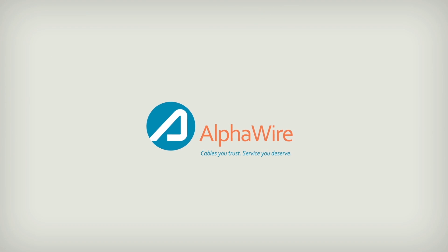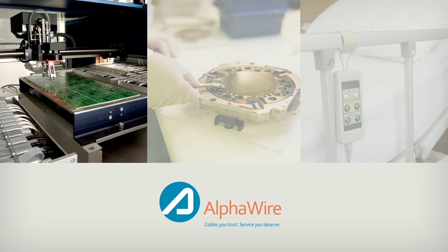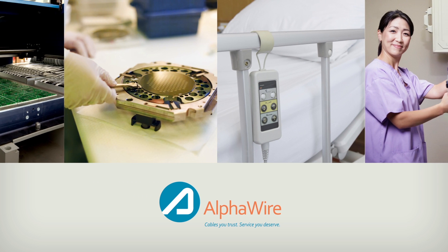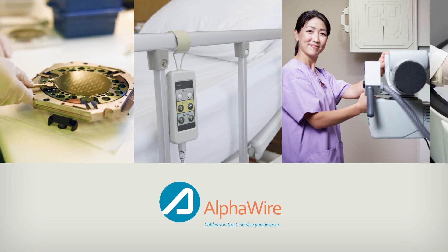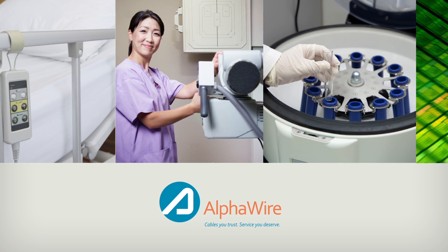And because it's from AlphaWire, EcoCable Mini is available in whatever configuration you require, including multi-conductor and individually shielded pairs right off the shelf in put-ups as small as 100 feet. Custom and composite configurations are also available to meet the unique needs of your specific application.